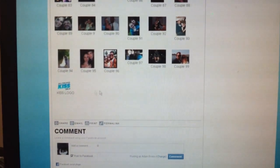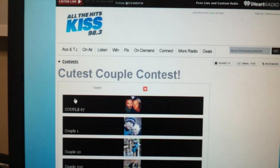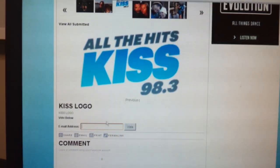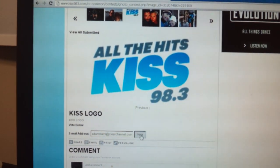And then we're going to look for the KISS logo that I uploaded. Just click on the picture and then type in your email address, and then click vote.